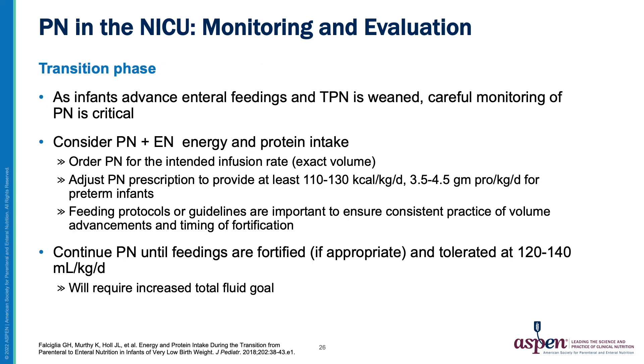The transition from PN to EN in the NICU is a critical period requiring careful monitoring and adjustment to ensure that nutritional intake and growth are not compromised. As feedings advance, the PN order should be adjusted daily. The intended infusion rate should be ordered, also called exact volume. The total nutrition prescription — PN plus EN — should be calculated with a goal of providing at least 110 to 130 calories per kilogram per day and between 3.5 and 4.5 grams of protein per kilogram per day for preterm infants. Feeding protocols are an important tool to ensure consistent practice of EN advancement, timing of fortification, and weaning of PN. PN should be continued until feedings are at between 120 and 140 mL per kilogram per day and fortified if appropriate.